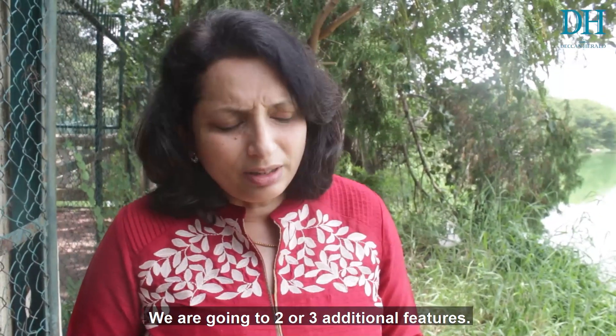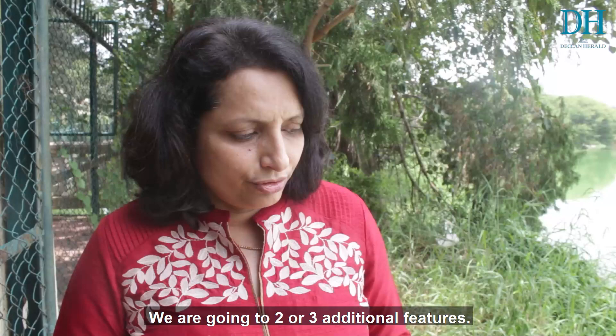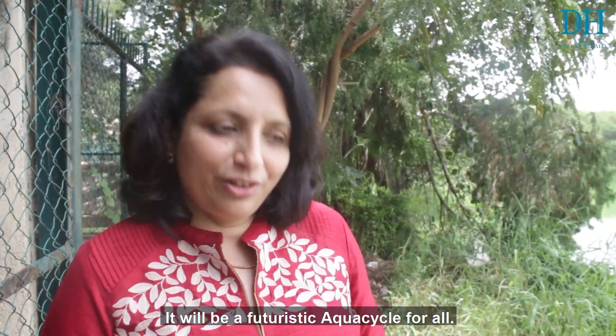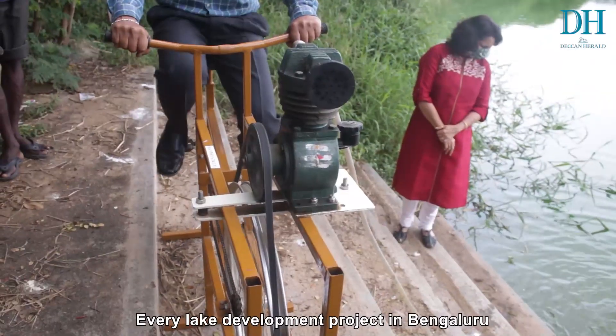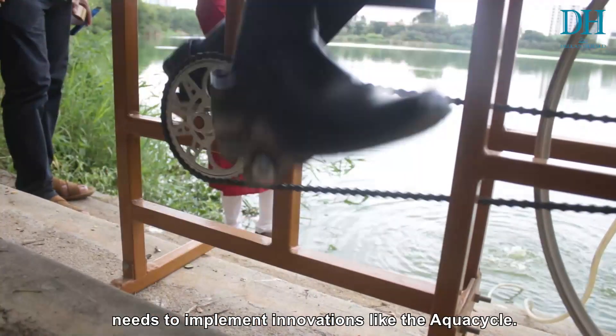This is just a basic model and we are going to have two or three additional features. It is patent pending now. This will be a futuristic aqua cycle for you all to see. Every lake development project in Bengaluru needs to implement innovations like the aqua cycle.